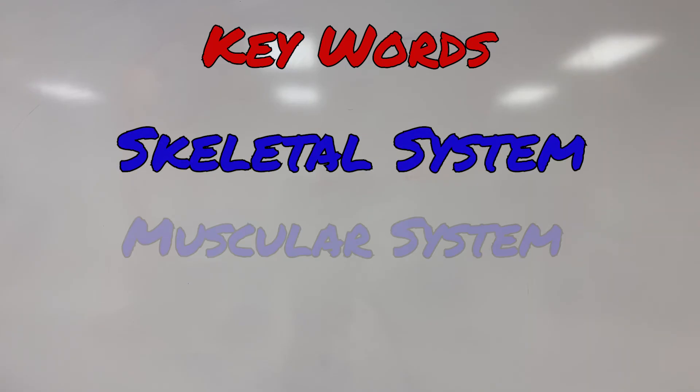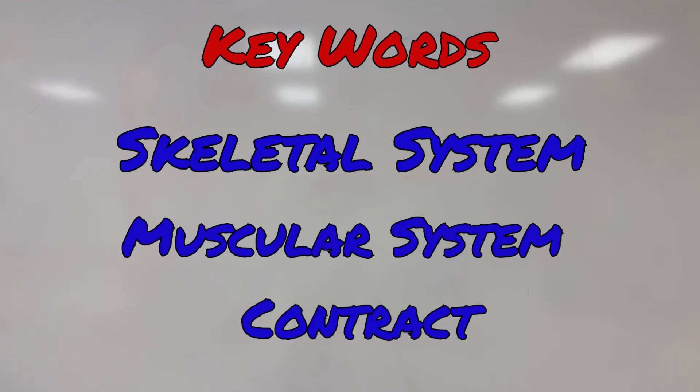Keep an eye out for these key words in today's lesson: skeletal system, muscular system, contract.